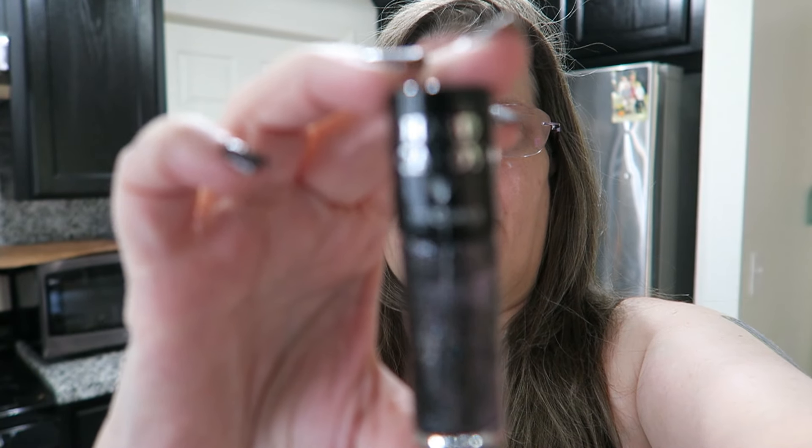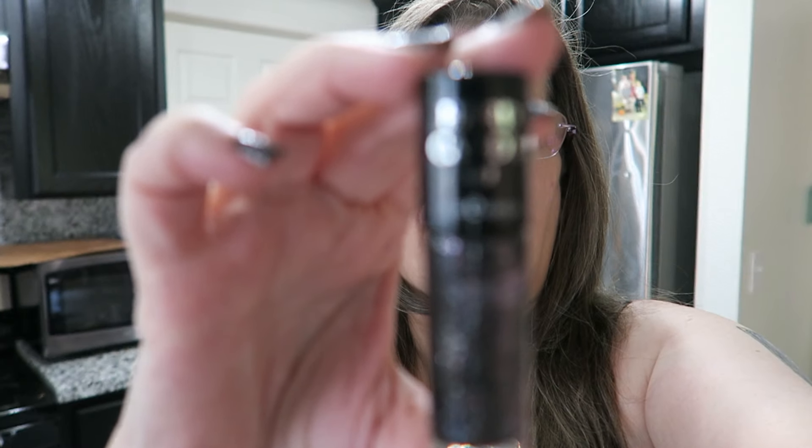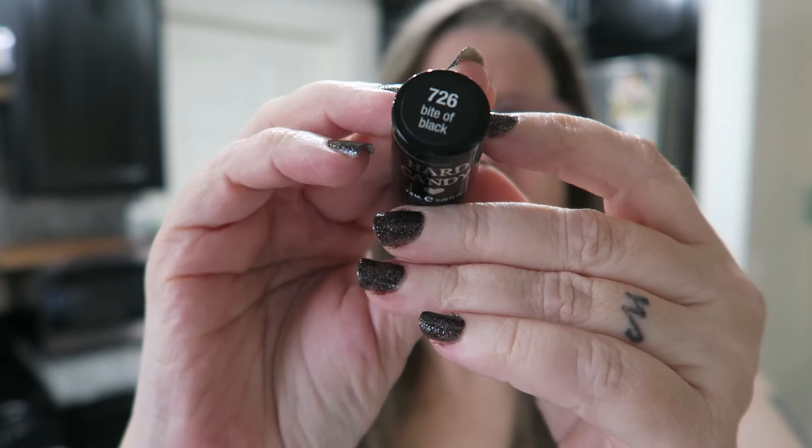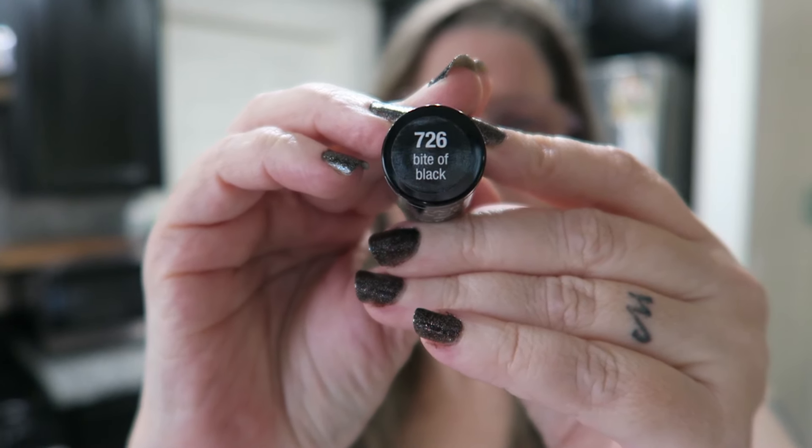Hi there. I wanted to review this Hard Candy Bite of Black 726 Nail Polish. Let's see if I can show you the packaging.